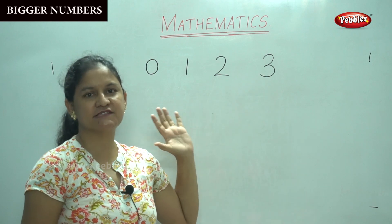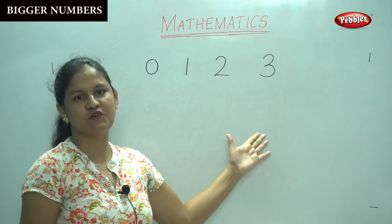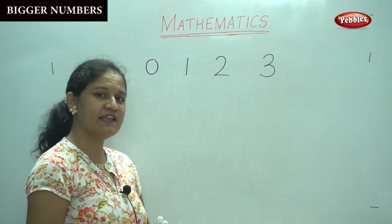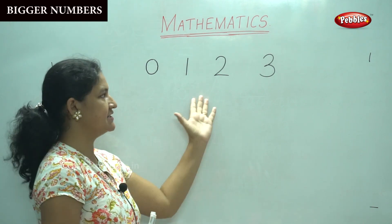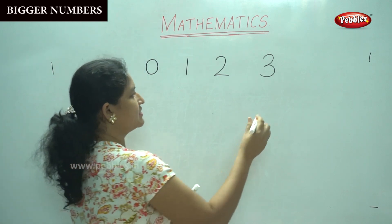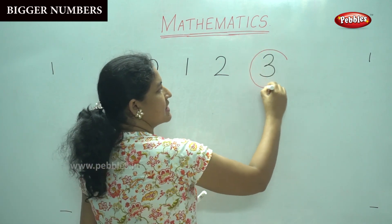I am going to circle the biggest number among these four numbers. Can anyone tell me which is the biggest number? Yes, it is number 3. Number 3 is the biggest number.